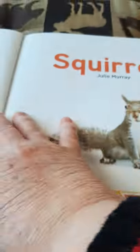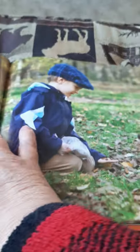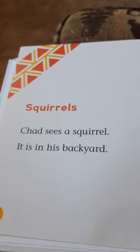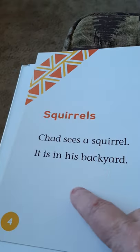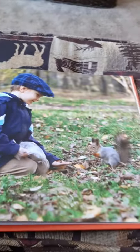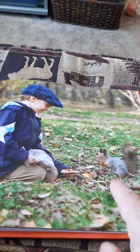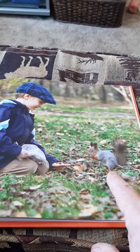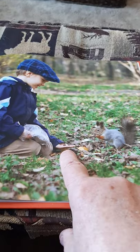I love squirrels. They're so fun. I'm going to get you a little squirrel. We have black squirrels and red squirrels and gray squirrels here. This is a little boy named Chad. It says, Chad sees a squirrel — it's in his backyard. I think he's been feeding the squirrel for a while, because usually they don't come up by you. They'll take the food that you leave out, but it's not very often they'll come by you.